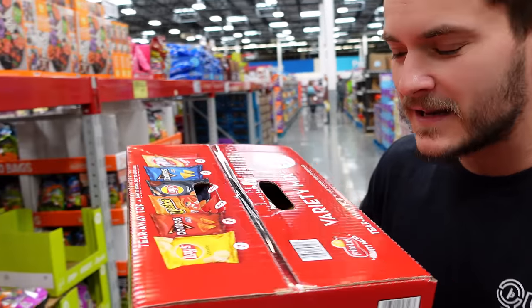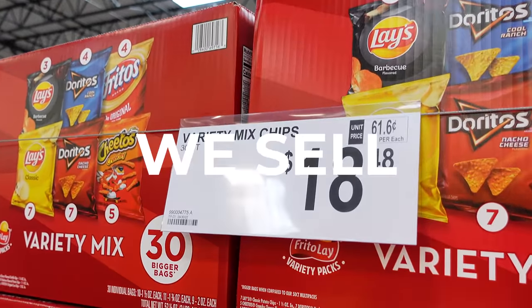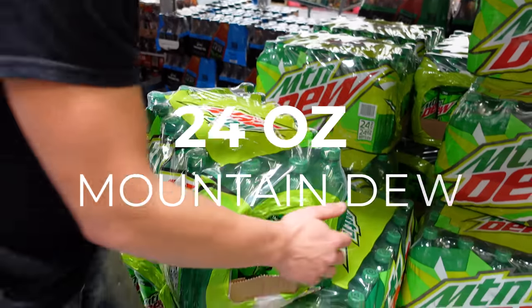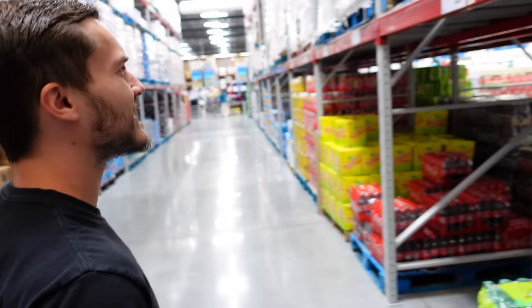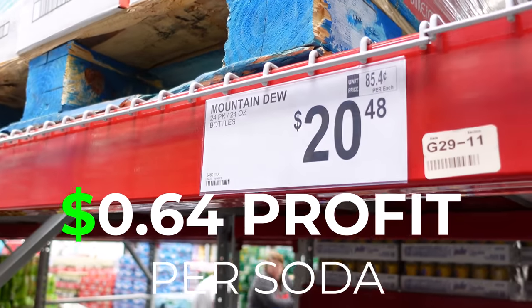First things first, we got to get chips for our vending machines. These boxes have 30 bags in them — let's check the price: 61 cents each. We sell these for $1.25, so right about double profit margins. Next up we have the 24-ounce Mountain Dew bottles. We sell these for $1.50 each, and they cost us $0.85 each. Now let's go get the rest of our stuff.